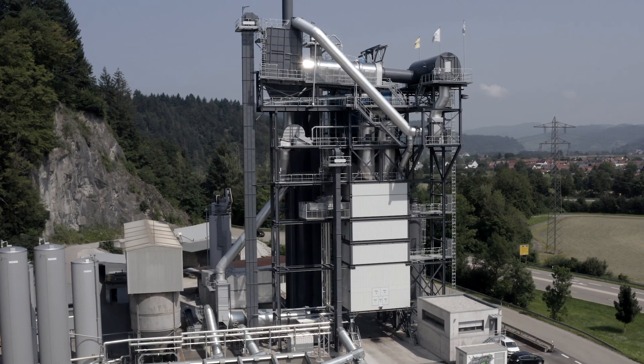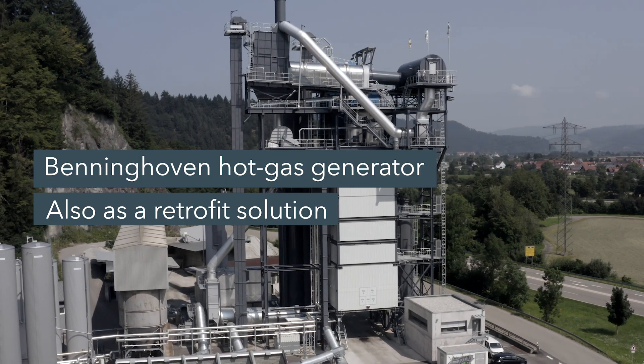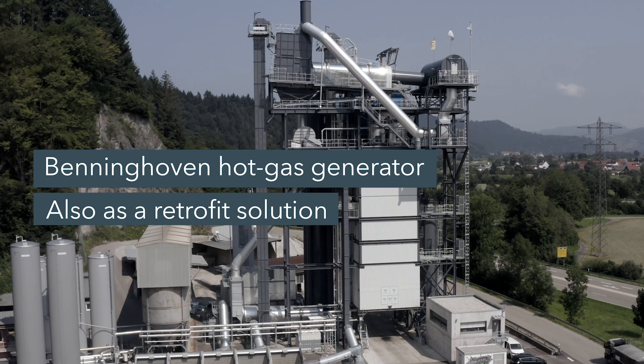If someone does not have a new plant and still wants to prepare for the future, they can retrofit a hot gas generator and be ready for the future.